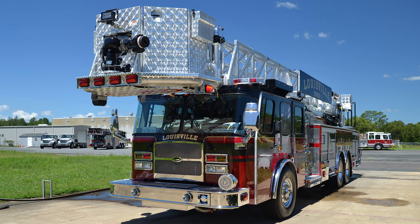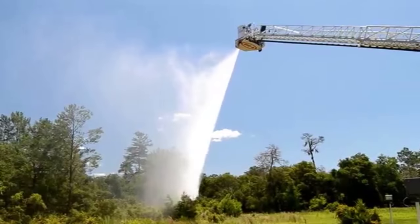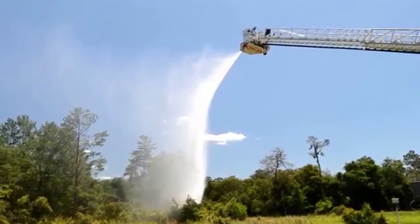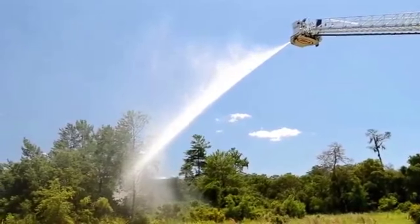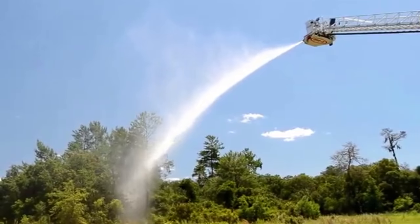We also got a new Sabrejet nozzle. It went from two monitors down to one. That Sabrejet monitor will allow us to go from a solid stream to a straight stream to a fog stream, all in one operation. Very nice unit.